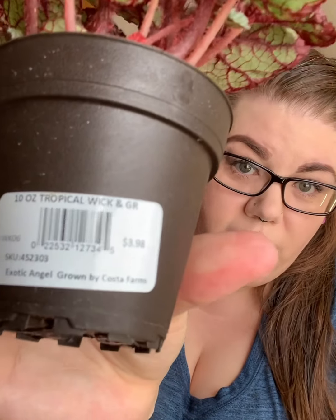Back to my Rex Begonia — I got this for four dollars at my local Lowe's. It's beautiful and grown so much. It's still in the nursery pot it came in, just placed inside this planter. It's an Exotic Angel by Costa Farms. It sits in front of an eastern window on top of my Mills Bowl cabinet in my living room, with maybe 20 to 30 percent humidity, and this begonia is living its best life.